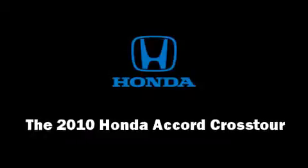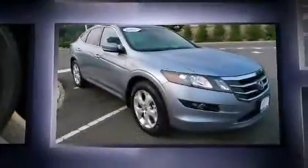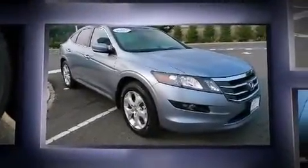Here's a great deal on a 2010 Honda Accord Crosstour. With less than 30,000 miles on the odometer, this four-door sport utility vehicle prioritizes comfort, safety, and convenience.